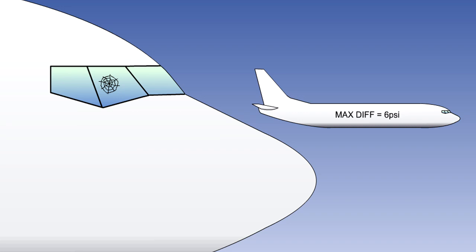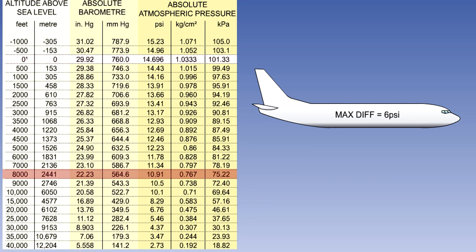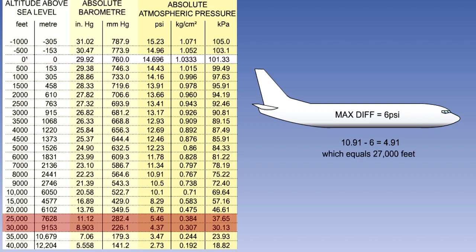For instance, if the maximum differential pressure is reduced to 6 PSI, then the minimum outside pressure will now be the pressure at 8,000 feet, which is 10.91 PSI minus 6, which equals 4.91 PSI. From the table, the altitude equal to 4.91 PSI is approximately 27,000 feet. This is the maximum altitude limit with a differential pressure of 6 PSI.